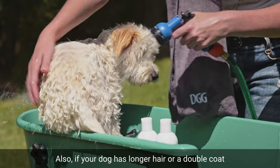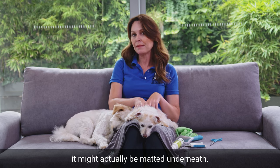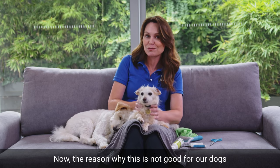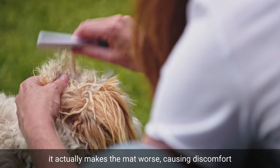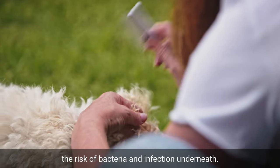Also, if your dog has longer hair or a double coat that is not being regularly brushed, it might actually be matted underneath. The reason why this is not good for our dogs is because if you add water to it, it actually makes the mat worse, causing discomfort and pain for your dog and increasing the risk of bacteria and infection underneath.